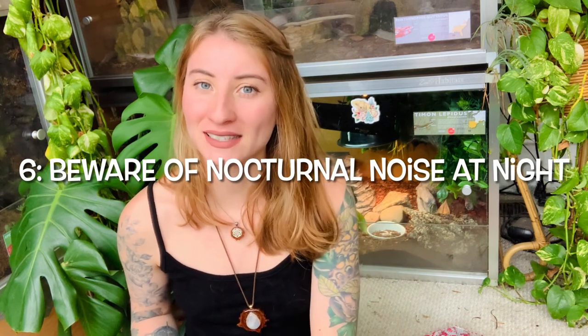Tip six is to be aware of the sounds that your potential nocturnal species can make. Some people aren't aware and then realize their animal is barking, croaking, or making crazy vocalizations at nighttime — because that's their prime time, when they're awake and looking for mates. This happens a lot with frogs and tokay geckos. I personally don't keep any that vocalize, though I do hear crickets chirping 24/7. But if you're a light sleeper, be aware of the possible vocalizations of a nocturnal species before you bring it home — it might ruin your sleep.